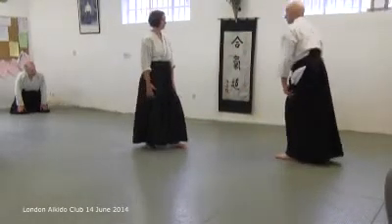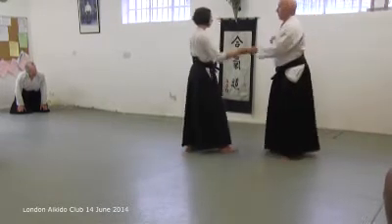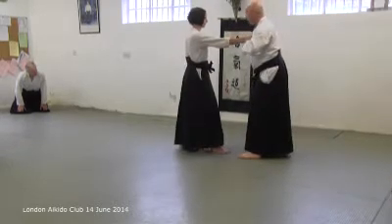When you start to do this, as though it's in the label, isn't it — Mune Dori Ikkyo.